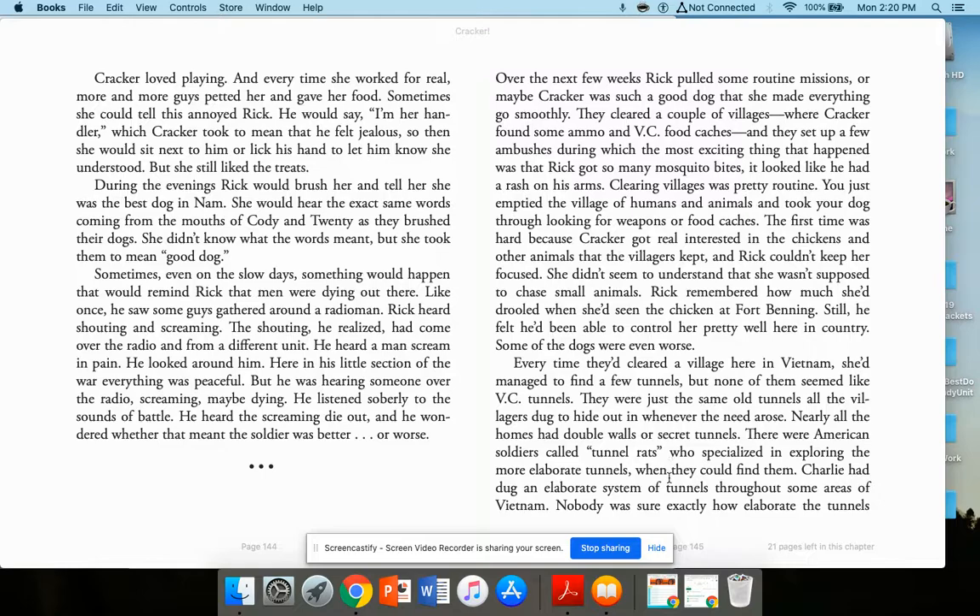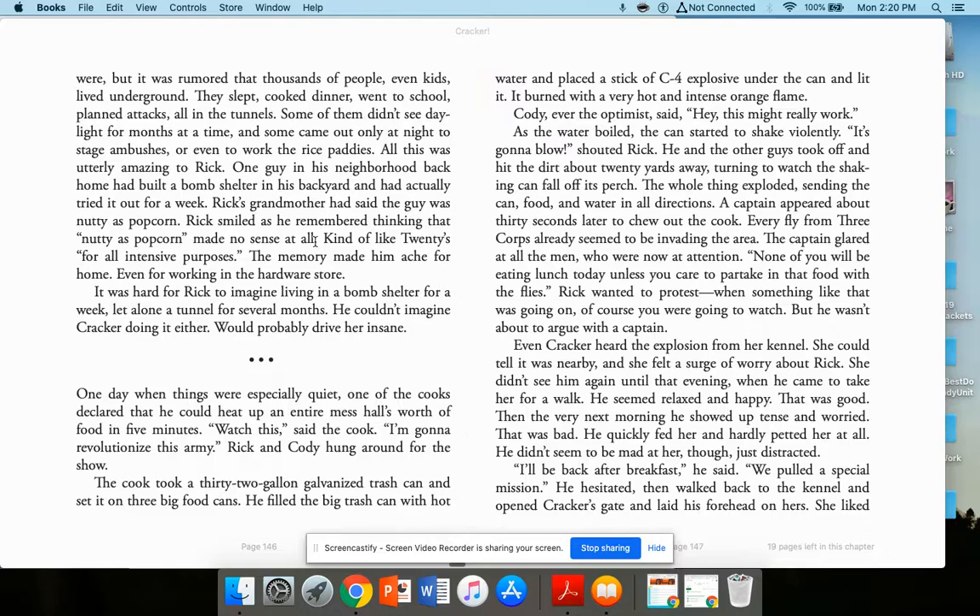She'd managed to find a few tunnels in each village, but none seemed like VC tunnels — just the same tunnels all the villagers dug to hide when needed. Nearly all homes had double walls or secret tunnels. Charlie had dug an elaborate system throughout some areas of Vietnam. It was rumored thousands of people, even kids, lived underground — sleeping, cooking dinner, going to school, all in tunnels. Some didn't see daylight for months, coming out only at night to stage ambushes or work the rice paddies. All this was utterly amazing to Rick.